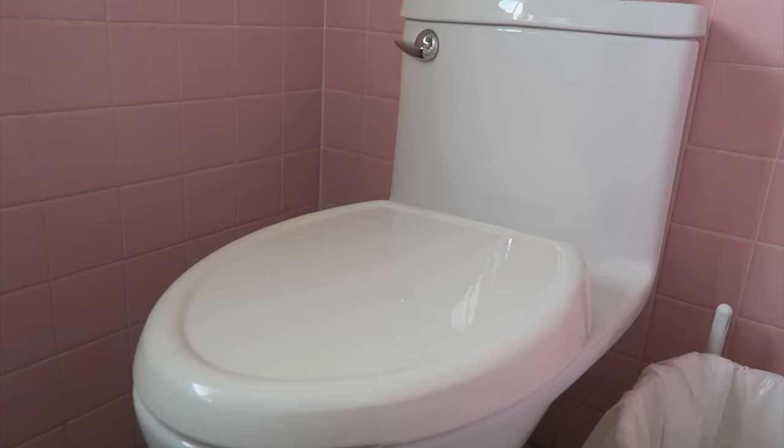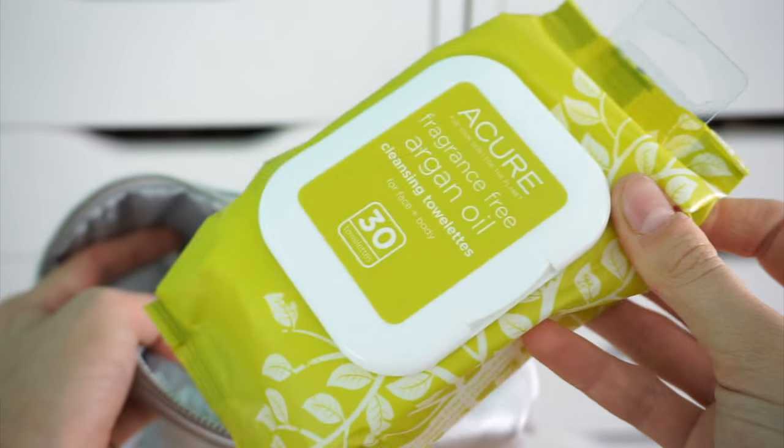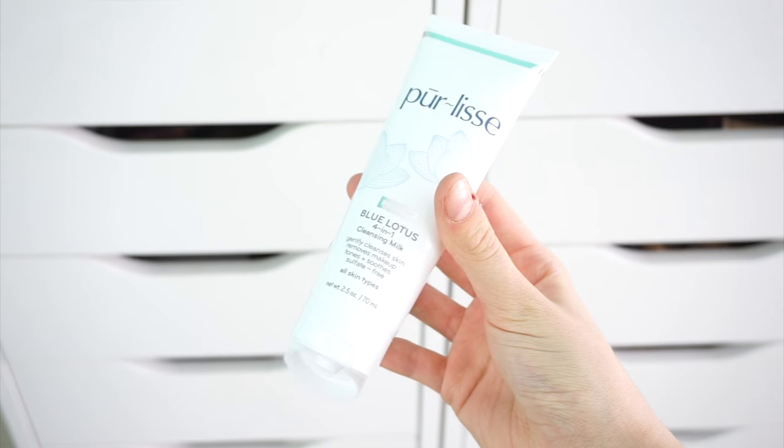Toiletries — I hate that word, I always think of the toilet. But you gotta have them. Makeup wipes, 120%, because I don't like cleansers since they always leak on me. Plus with makeup wipes, you just wipe it on and wipe it off. Love them.